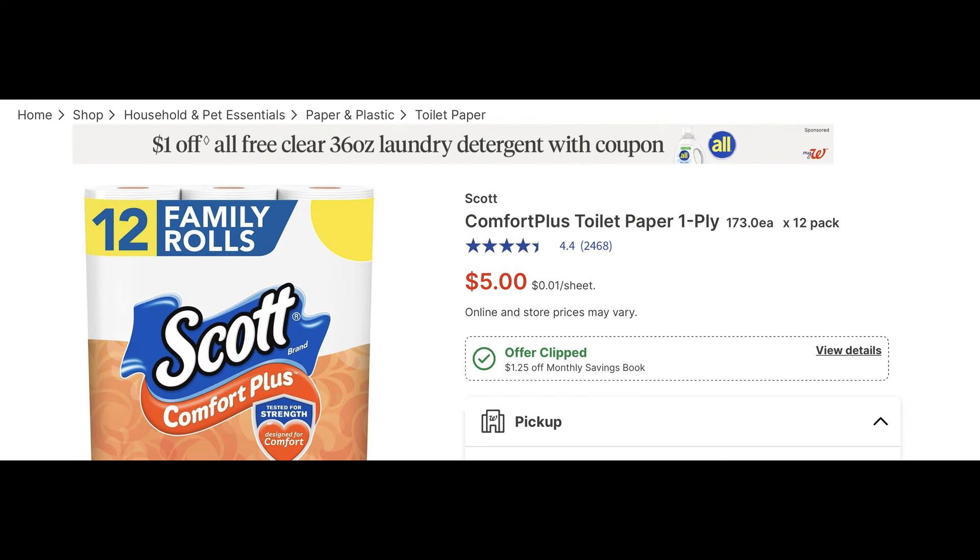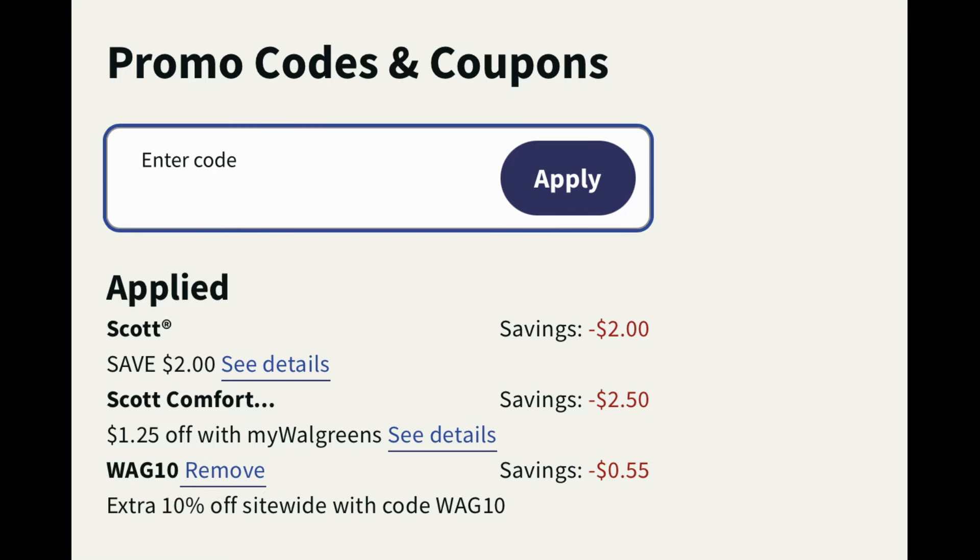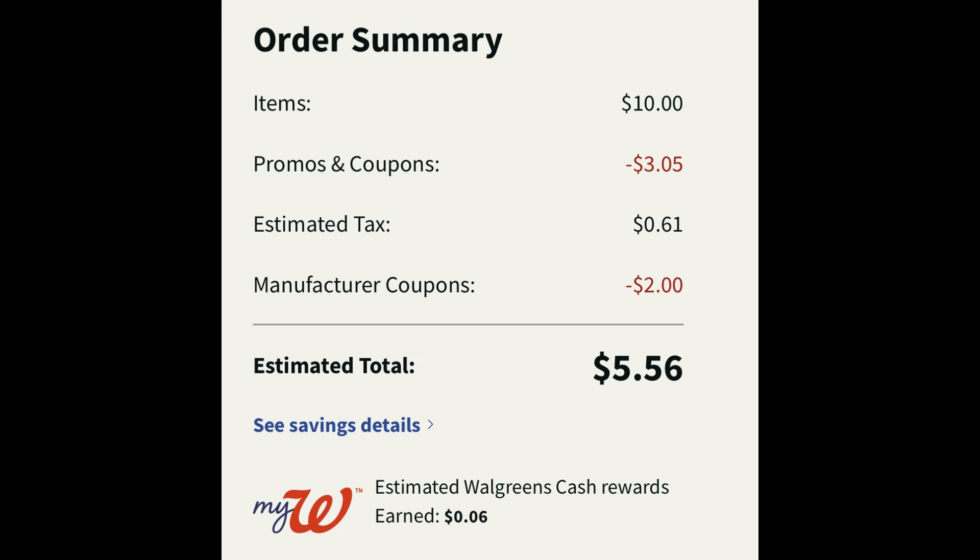We have some great savings on Scott Comfort Plus, priced at $5. There's a Walgreens store coupon this week for $1.25 off per pack. When I added two of these to cart, a $2 off two digital manufacturer coupon popped up. I also entered the code WAG10 for some additional savings. With tax, it ends up making two packs of bath tissue $5.56 — not a bad deal if you need toilet paper.